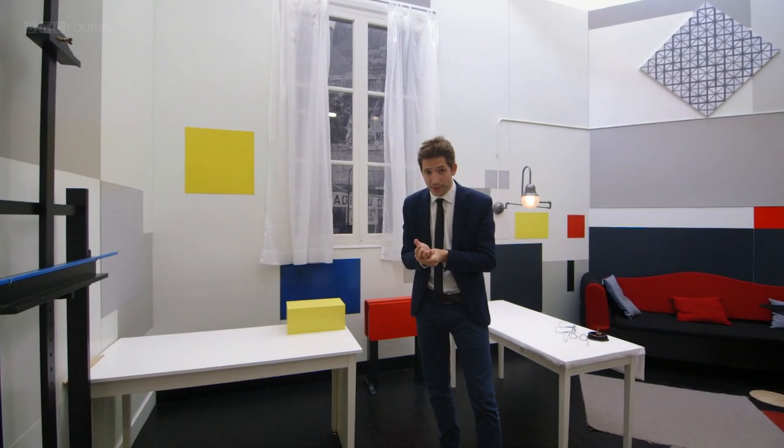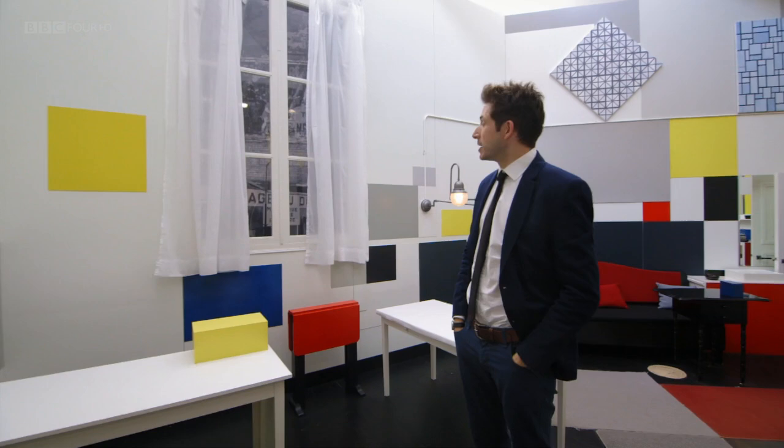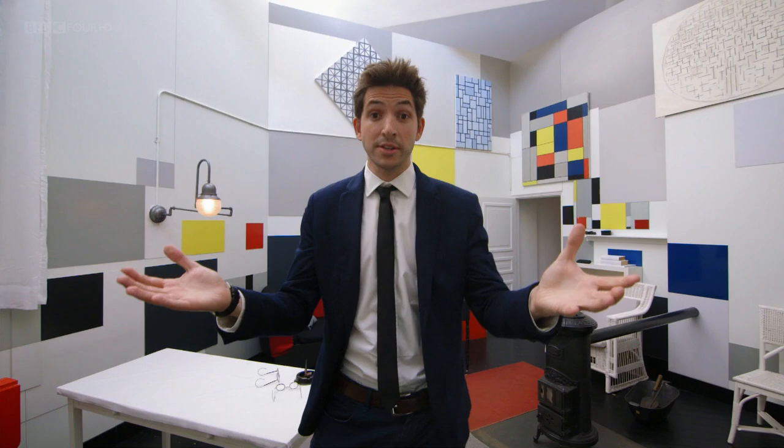Mondrian was clearly an obsessive compulsive when it came to his studio. But that was for a reason. Because this, for Mondrian, wasn't just a place to live and work. This was his prototype for the utopia he was trying to bring to the entire world.